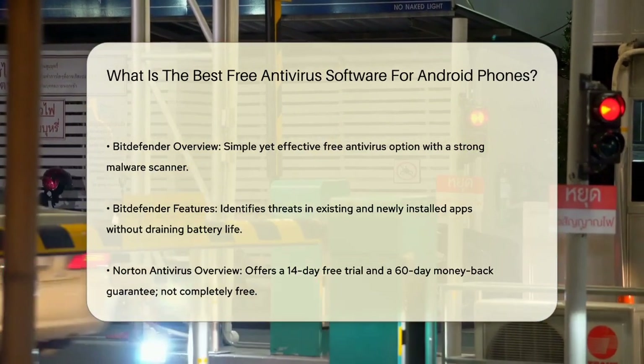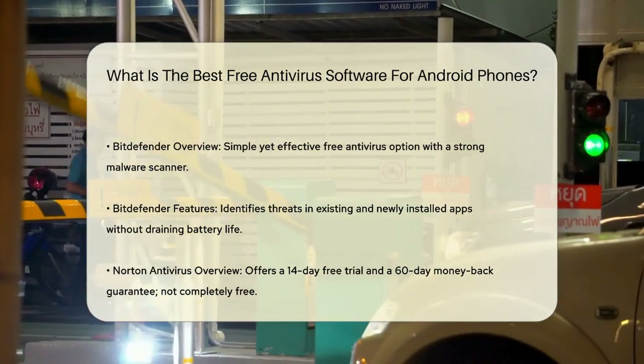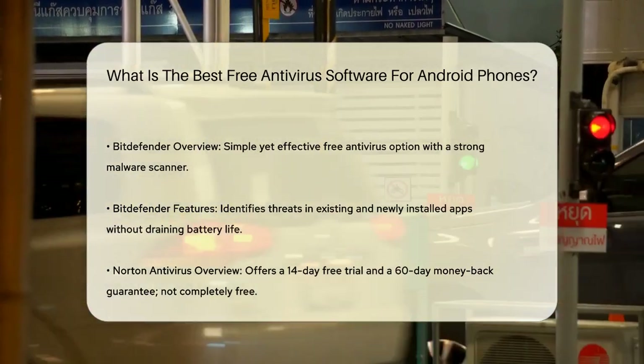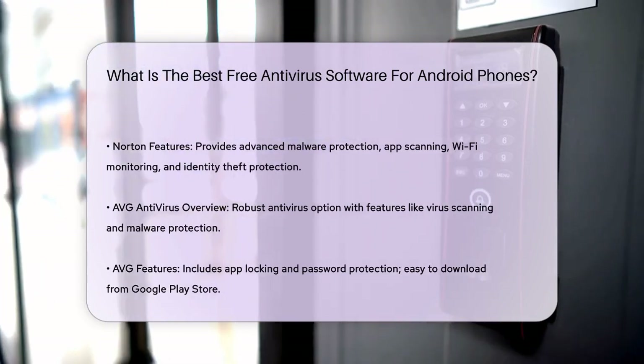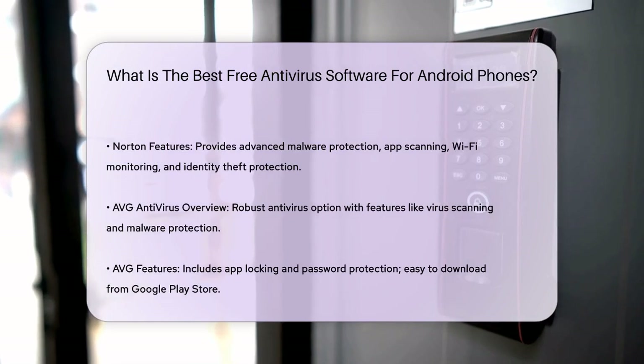Norton Antivirus is also a top choice, although it doesn't have a completely free plan. However, it offers a 14-day free trial and a 60-day money-back guarantee. Norton provides advanced malware protection, app scanning, and additional features like Wi-Fi monitoring and identity theft protection. It's highly effective, but requires a subscription for full benefits.